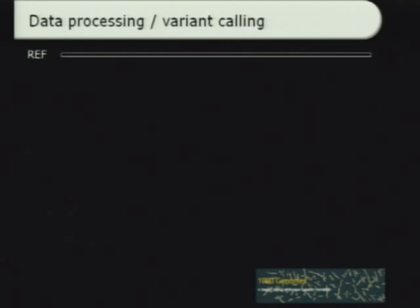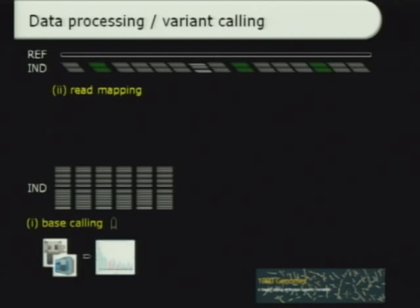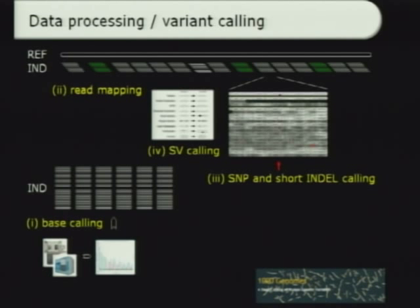No matter where the data came from, the data processing was done in a uniform fashion. This was a re-sequencing project in the sense that we used the existing human reference sequence to organize all the data. Once the reads came off the machine, they were mapped to the reference genome, after which we called variants — both single base or short insertion deletion type variants, and structural variants, which will be covered in a separate presentation by Jan.